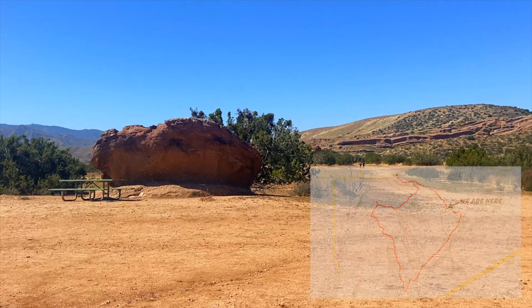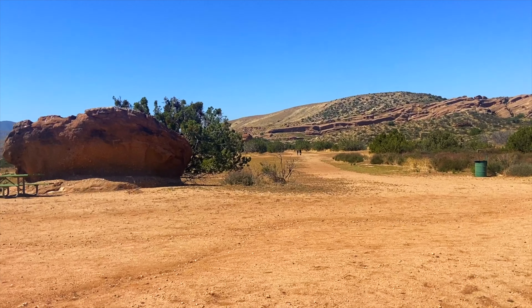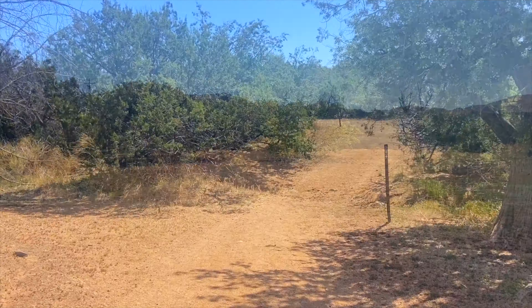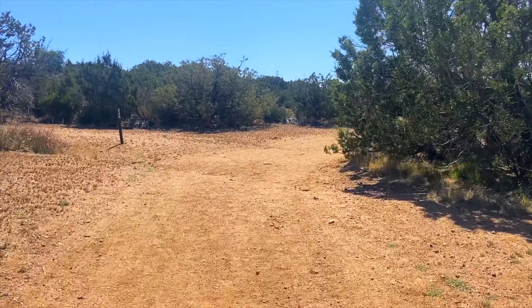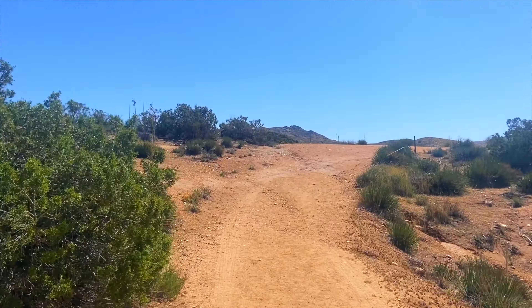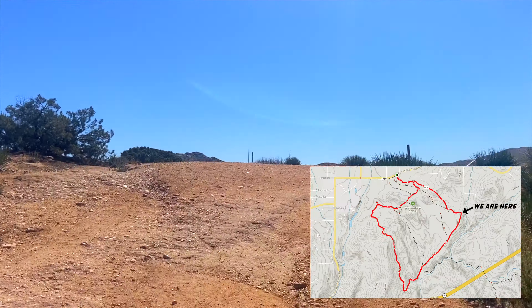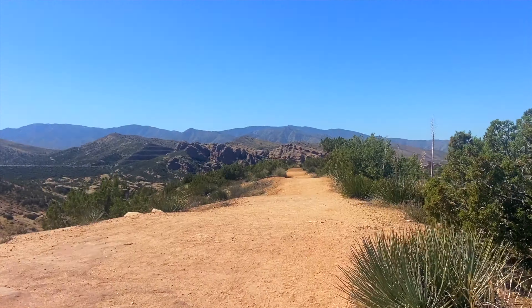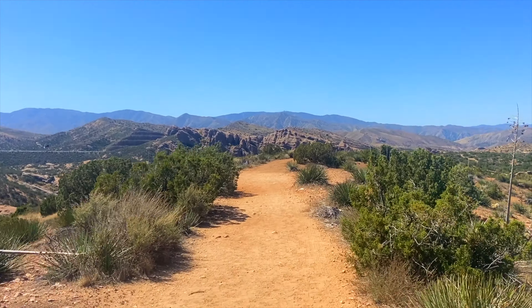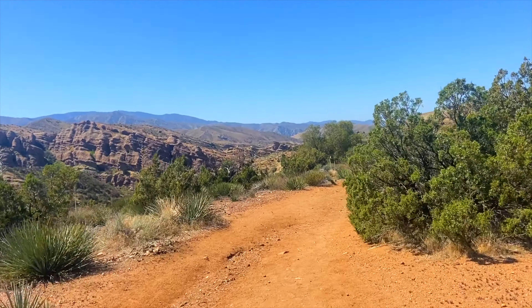Continue to this boulder where you'll make a left — straight is a shorter loop. Here we'll continue on the trail by making a slight right. There are tons of yucca plants here, so just be careful because they are super sharp.